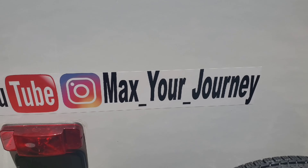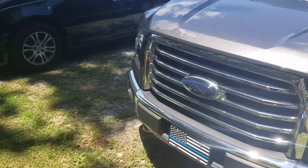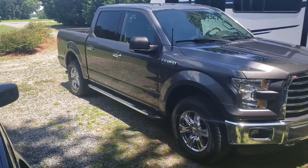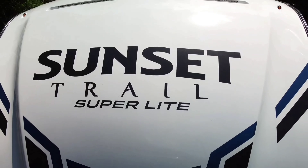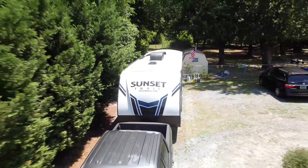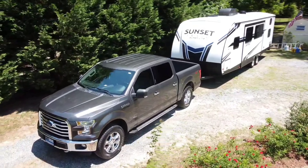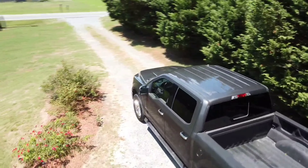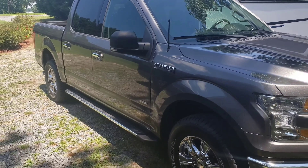Alright, let's get right into it. Check out what we just did — a brand new tow vehicle. As you can see, we went with the Ford. She's shining and I didn't even clean it all the way up yet. Ford F-150, we upgraded — 2016, so pump the brakes, not brand new.